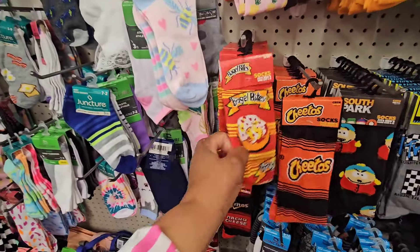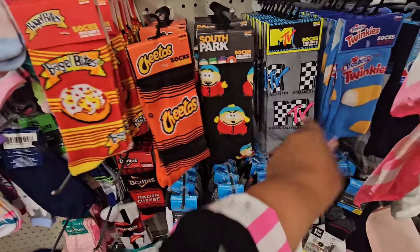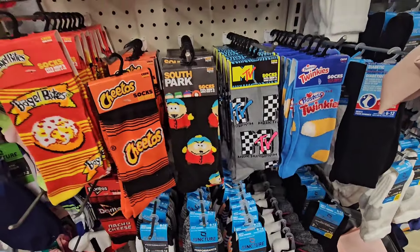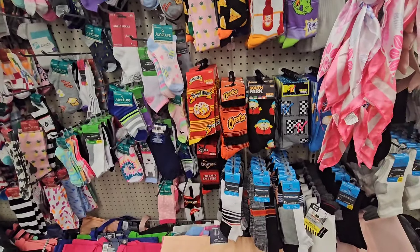I've seen some of these socks before — they have Bagel Bites, Cheetos, South Park, MTV, Twinkies, the Rugrats, Frank's Red Hot. I believe we've seen these before the last time we were here.